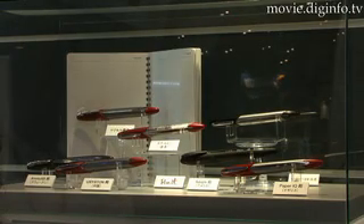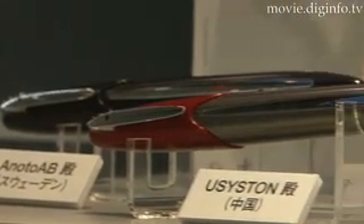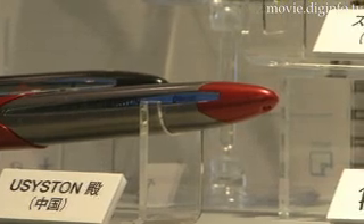Penit also has a lithium-ion battery and a 1MB memory built in, which can store data from about 40 sheets of A5 paper. The battery and storage capacity make this digital pen usable anywhere.